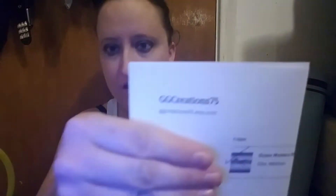Alright, so GC Creations 75 at Etsy dot com is where you can go on this Etsy website and get a box or different things from this seller. I got a medium box — there's small, medium, and large. Alright, tissue paper!